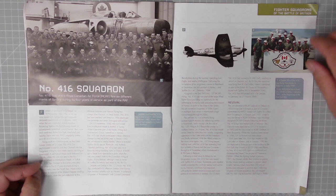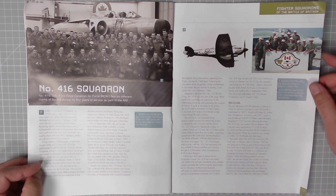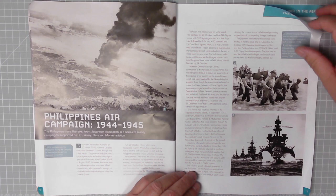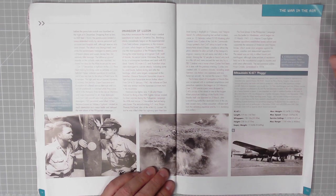Picture number two: a Spitfire Mark 16 of Number 416 Squadron flying from Evere in Belgium in early 1945. Excellent stuff. And here we have more of the Japanese campaign — the Philippines air campaign. The Philippines were liberated from Japanese occupation through a series of bloody campaigns supported by US Army, Navy, and Marine aviation. That's General Doug MacArthur and USS Pennsylvania, a Colorado-class battleship, with three cruisers before the landing on Luzon in January 1945. Very impressive.